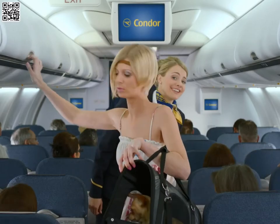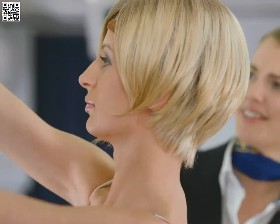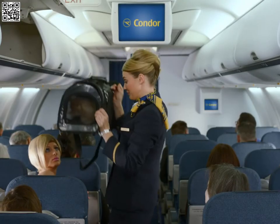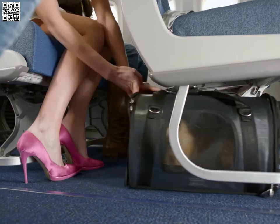Please stow your hand luggage in the overhead compartments. For heavier and bulkier items, use the space under the seat in front of you. And make sure that it's closed properly.